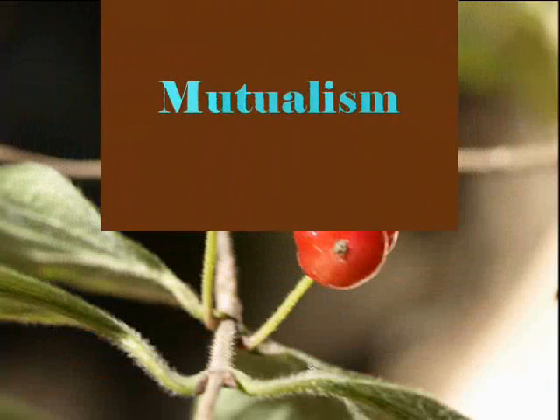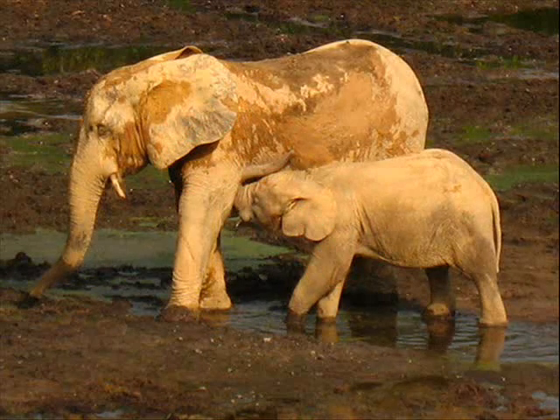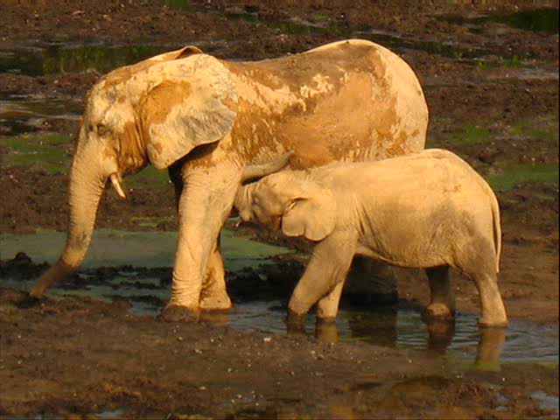Now let's talk about mutualism. Mutualism is a relationship between two species of organisms in which both benefit. One example of mutualism is an African elephant and fruit, or a golden lion tamarin and fruit. In both relationships, when the animal eats the fruit, the animal gets food, and the seeds travel through the digestive system, fall to the ground, and hopefully grow into a small tree.